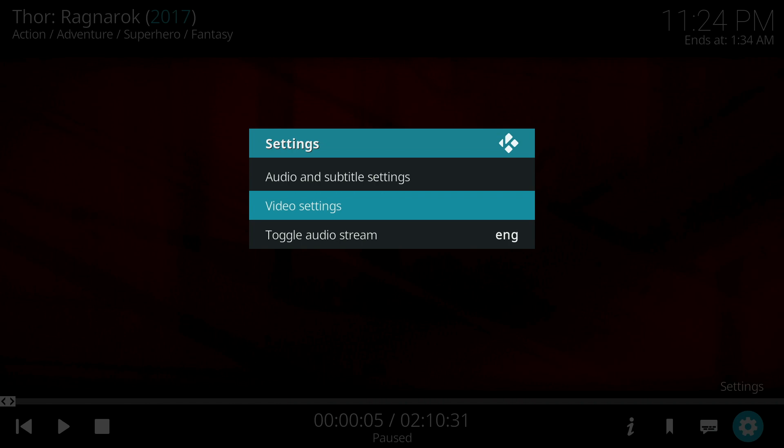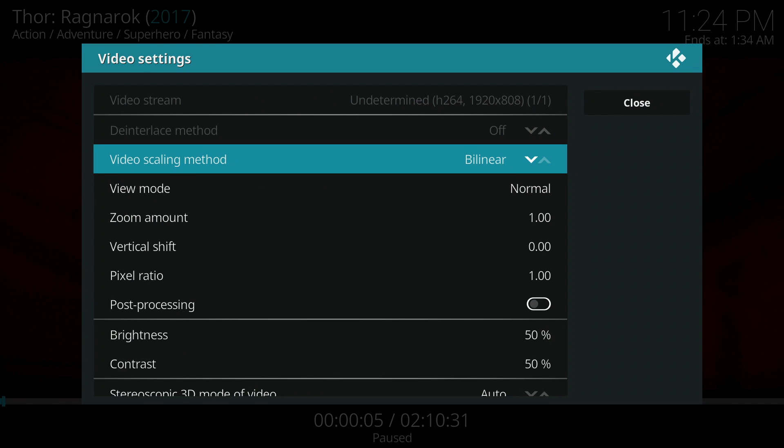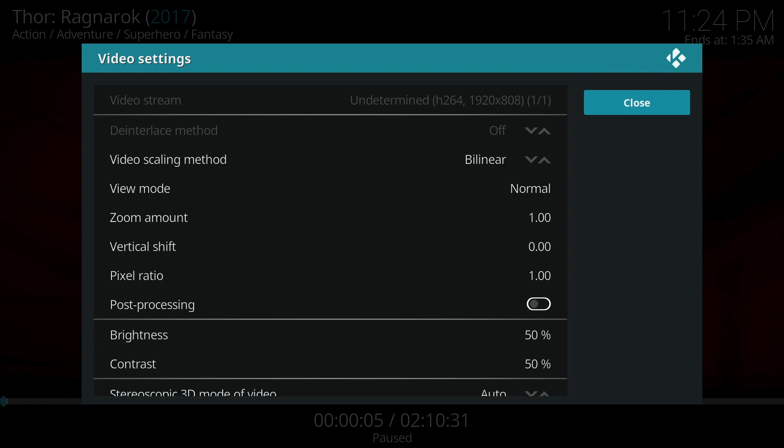You can do this by selecting Settings, then Video Settings, and right next to Video Stream you can see the quality — so 1920 by 808. If the video was full screen it would be 1920 by 1080, but you get the idea. You can close and continue to watch your video. This is just a way for you to see if the service is worth it for you or if you'd rather stay without it.